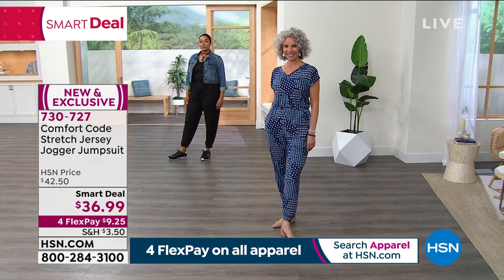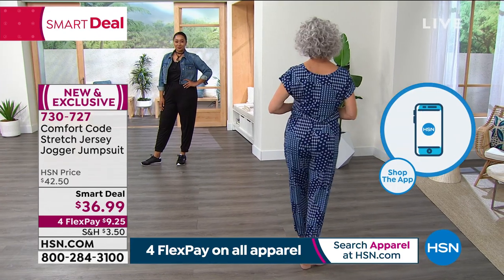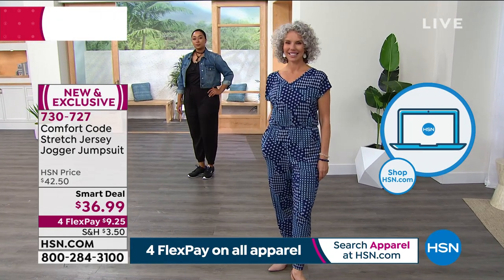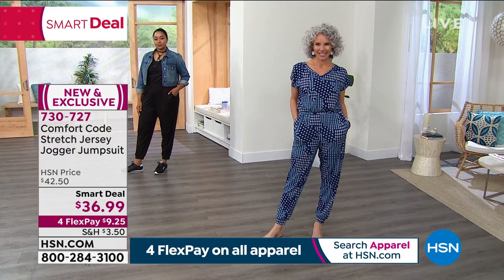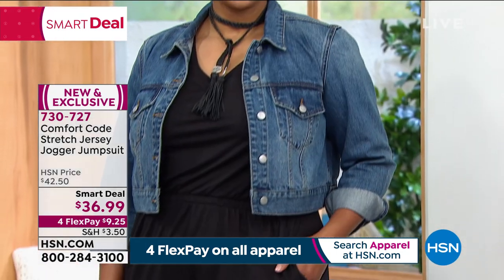I've seen it styled up so cute — anything from combat boots to little bear paw boots to sneakers. It has so much versatility and is a great transitional piece. Going into spring and summer, you'll still be wearing it because of the great stretch jersey fabrication.